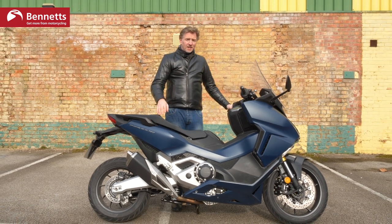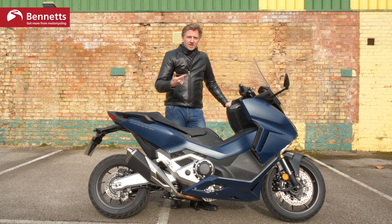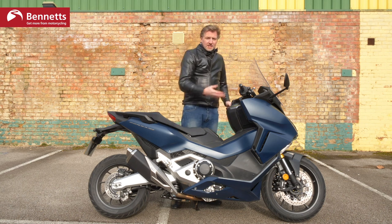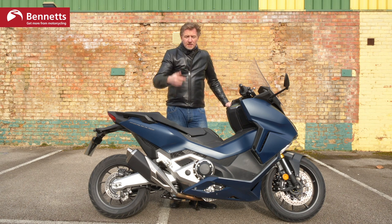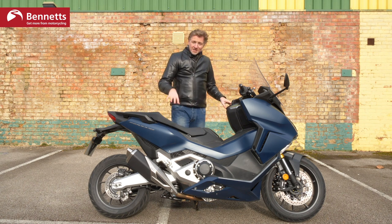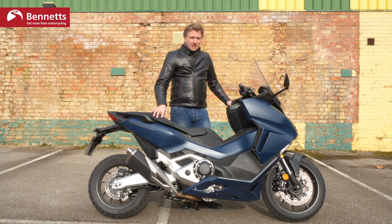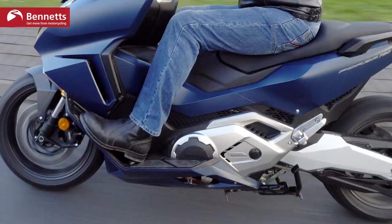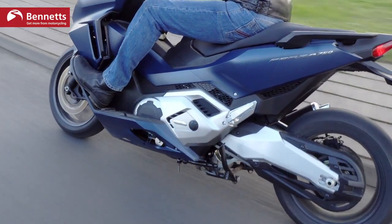It uses the same 745cc parallel twin engine found in the Integra, the NC750S and X, as well as the X-ADV, and of course it comes equipped with the DCT gearbox. While BMW and Yamaha call theirs maxi scooters, Honda calls this the mega scooter. It makes about 58-59 brake horsepower, it's Euro 5 compliant, and the DCT gearbox — now getting on for about 11 years old — has been updated since the original back in 2010.